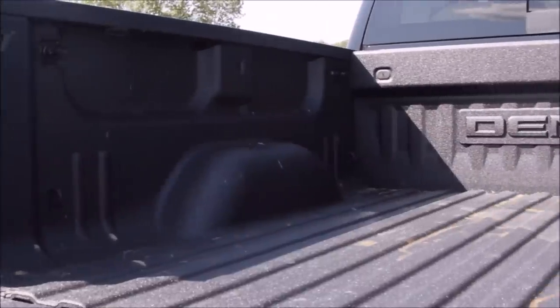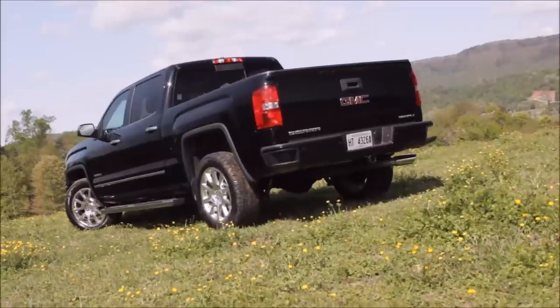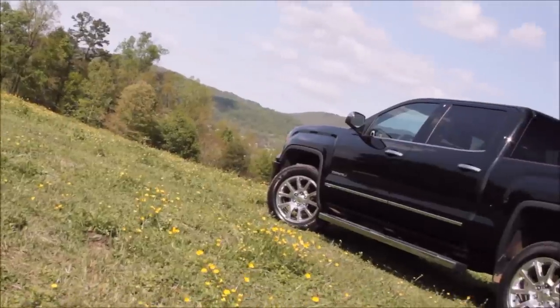The bed of our truck also came with the optional spray-in liner from the factory. GMC may not have changed much for 2015, but that's because they really didn't need to. This truck is just about perfect the way it is.